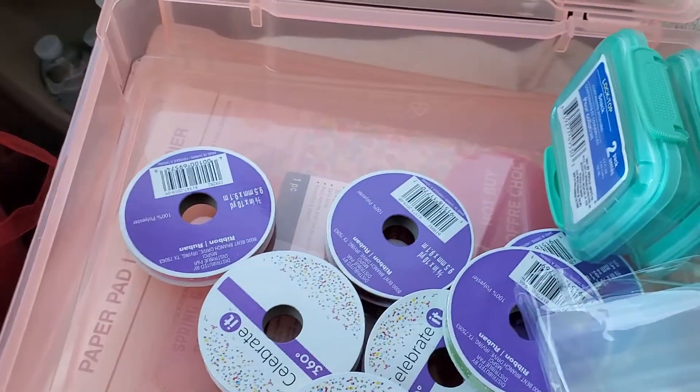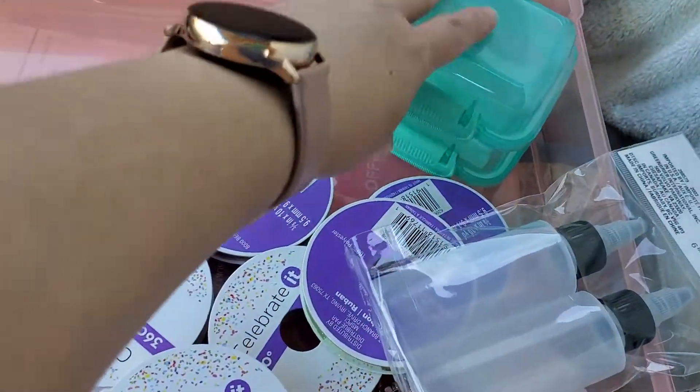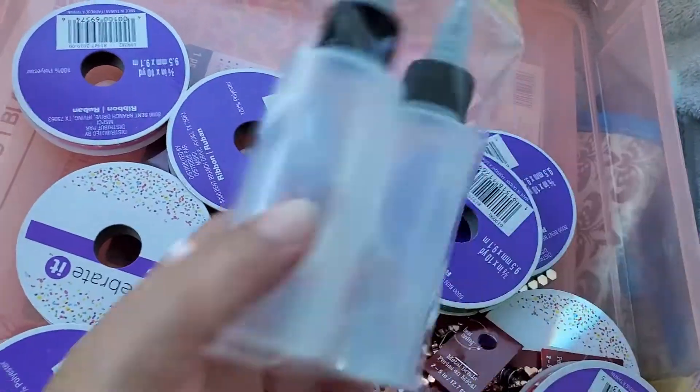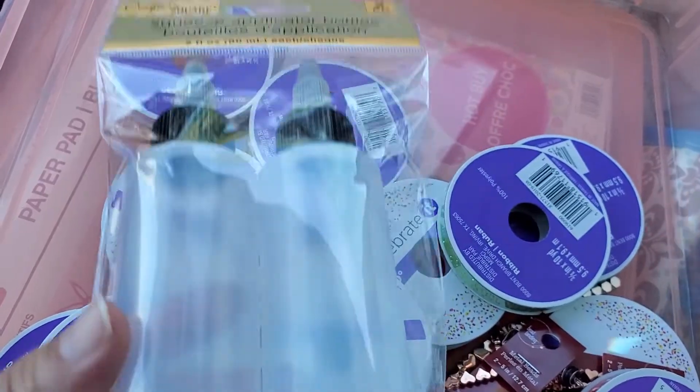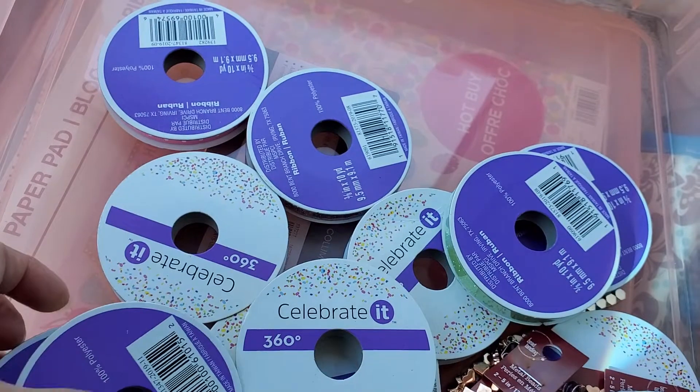And then I found me some more of these canisters, as you guys could see. And then I found me these squeeze bottles — this was the only one that was there. I'm not too sure what I'm going to use it for, but I'll find out.